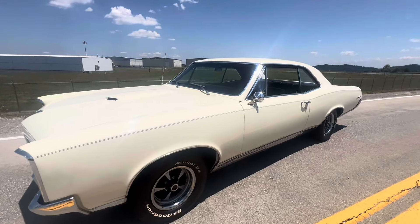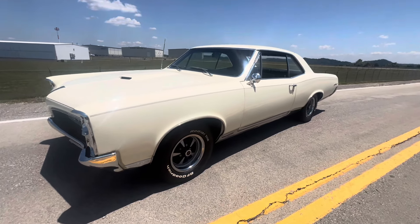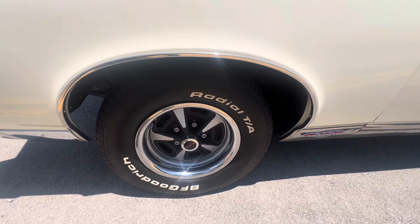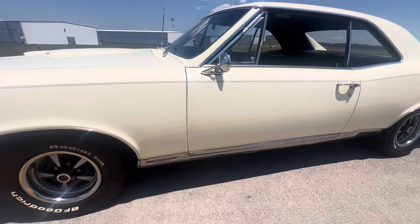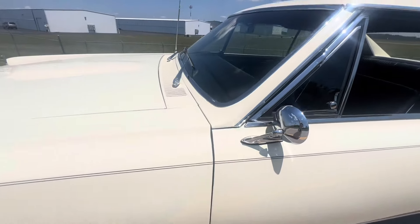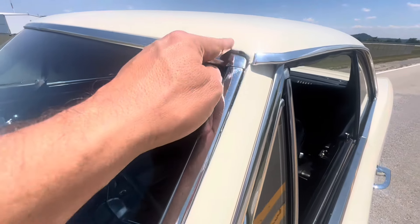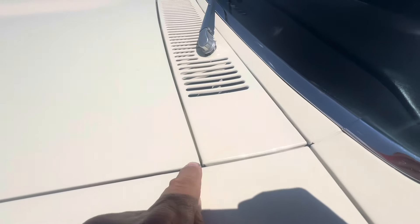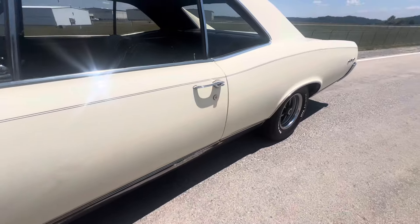Now it's time for the walk-around segment of this 1967 GTO. Sitting on original wheels with BF Goodrich TAs on it. Like I said earlier, we've got the original tires from '67 down in the garage. She's got a few little nicks here — it needs to be touched up. I've got a touch-up lady that'll come by and do some paint correction on her. She just hasn't come yet, so you're getting to see it as we got it.